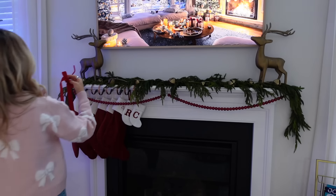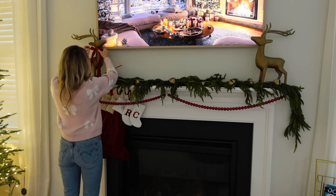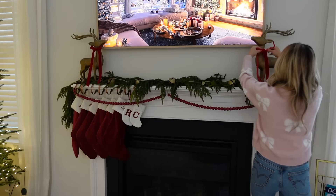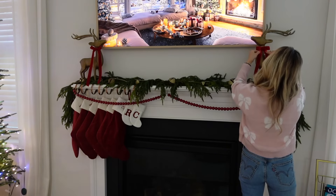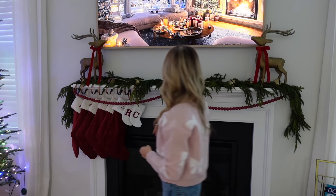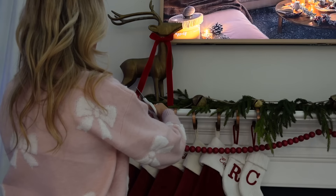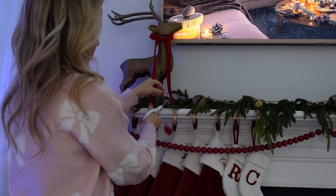I've had these reindeer for years — I think I got them at Home Goods. I put up a short on how to make a bow; it's the literal easiest way ever. I used to be bad at making bows but they come out perfect every time now, so I went ahead and made some fresh bows for the reindeer. That short is only about 20 to 30 seconds and I promise you cannot mess up this bow — it is so easy.